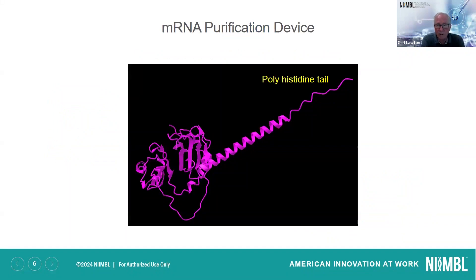On the mRNA purification device, what we needed was a molecule much like protein A, which can selectively fish out monoclonal antibodies from a production stream. We designed and invented a protein that would be able to fish out mRNA. In addition, it's modified with a polyhistidine tail, and that serves two purposes: to help us purify this protein, but also to help us attach it to a chromatography support.